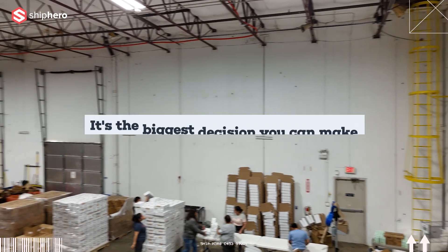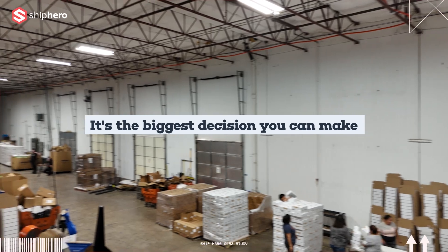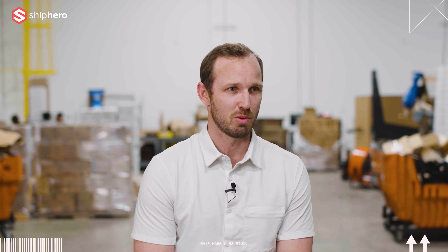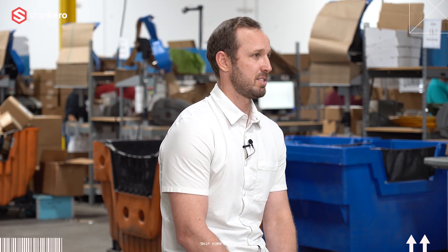It's the biggest decision you can make other than the team that you're building — second to that, it's the toughest decision you can make. I know what that feels like because I've made that decision probably four times in the past seven years. Going through all those transitions and changes, I can tell you right now, ShipHero hands down has been the best decision we've made.